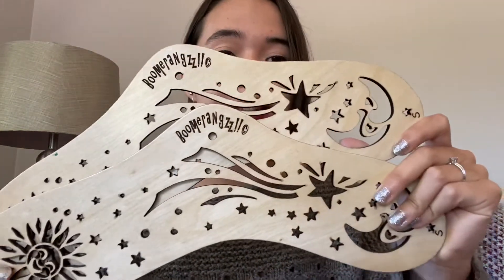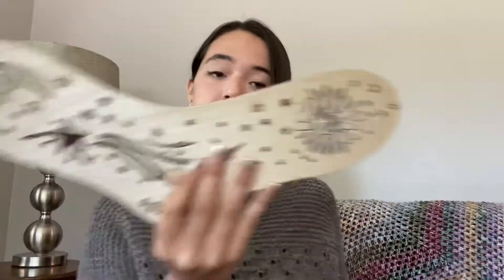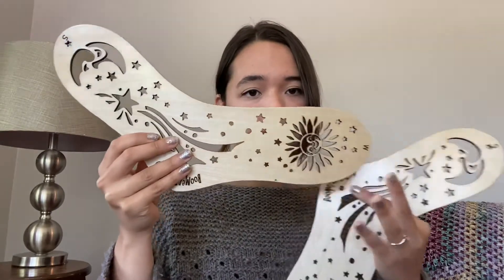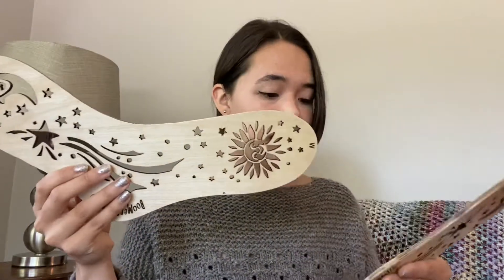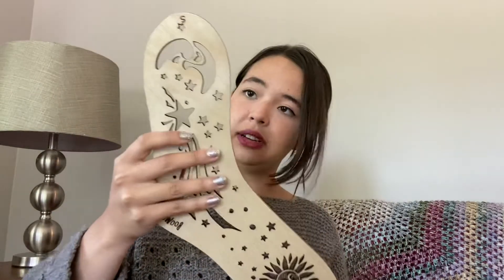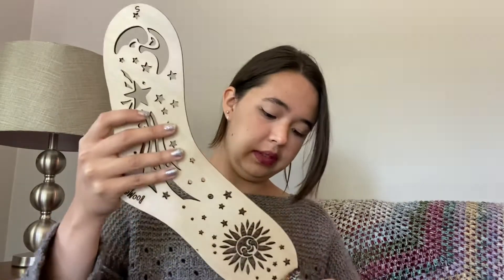These sock blockers are so cool — they're called boomerangs. One side is for a small foot and the other side is for a medium foot. I'm on the medium side, so I put them on and you can see the moon coming out from the side. I'll put my next finished pair of socks on here.